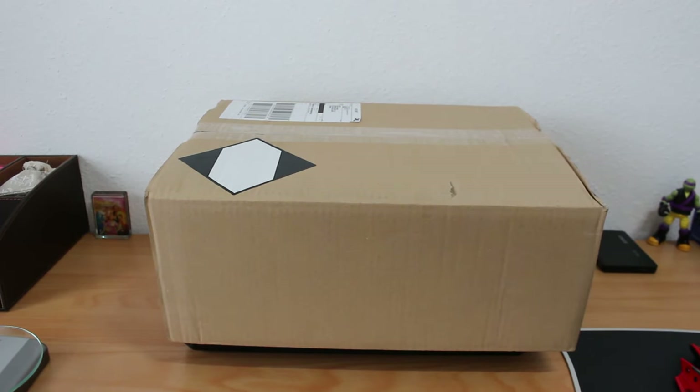Hello everyone, this is Kravis and Pranchinov. I have today new shoes. Let's pack the FASDA box.